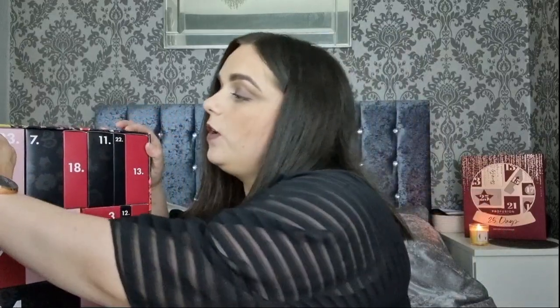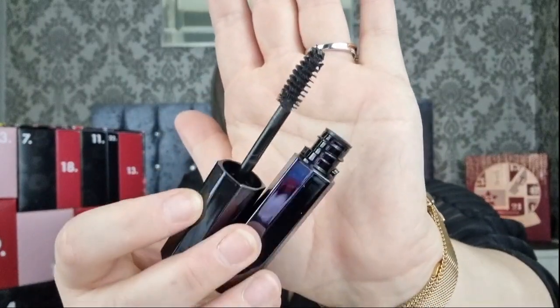Day number six - we have got a mascara. I don't think we've ever had a mascara in the advent calendar. I have had Ted Baker mascaras before in gift sets, but definitely haven't had this mascara in the calendar. That's exciting - the packaging is really nice, nice to get the mascara.